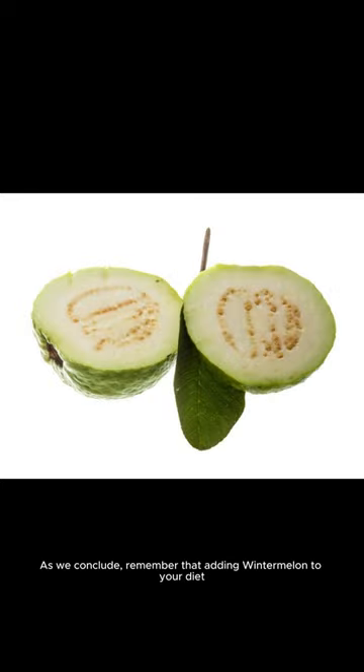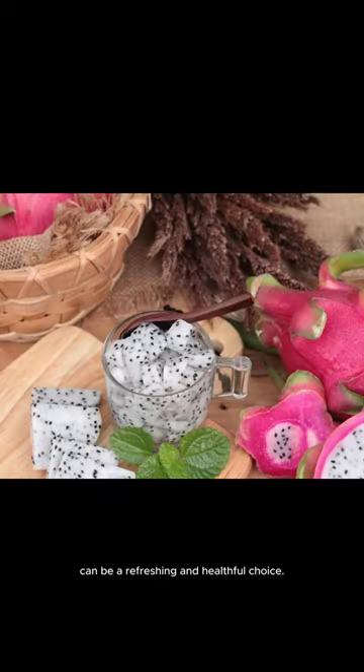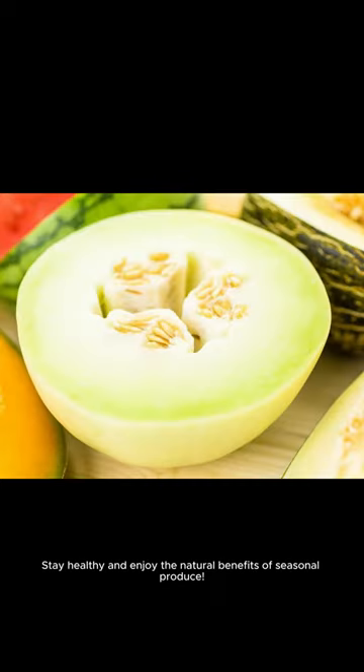As we conclude, remember that adding winter melon to your diet can be a refreshing and helpful choice. For more health tips and insights, don't forget to follow us. Stay healthy and enjoy the natural benefits of seasonal produce.